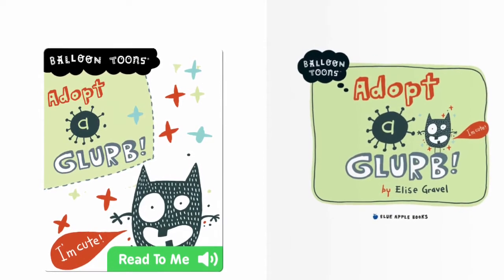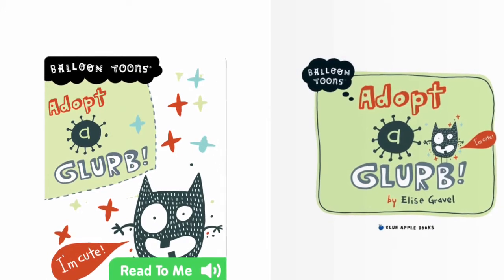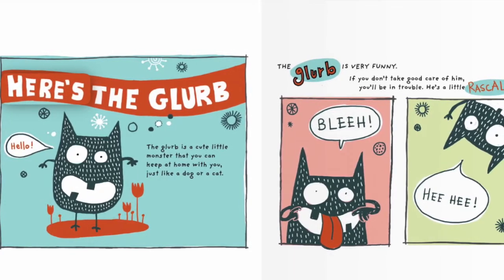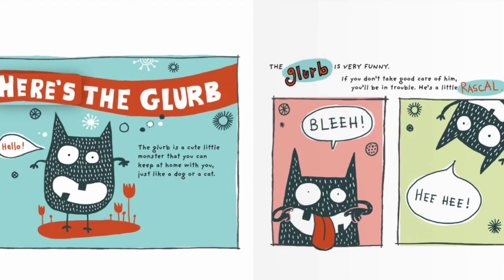Adopt a Glurp by Elise Gravel. Here's the Glurp. Hello! The Glurp is a cute little monster that you can keep at home with you, just like a dog or a cat.